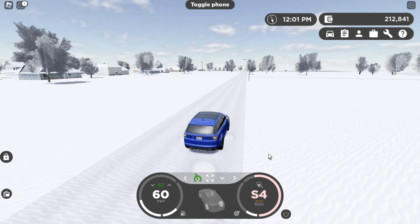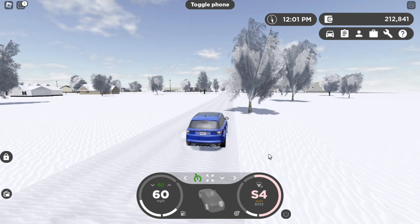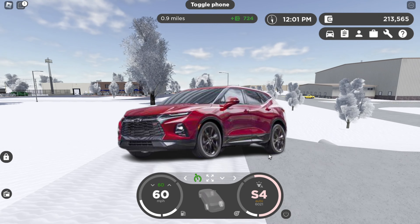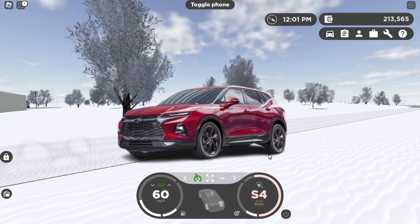The next car on the list would probably be the 2017 Toyota Sienna. That thing in GV3 was insane, it was like such a sleeper, it was super cool. We definitely need that in GV4.